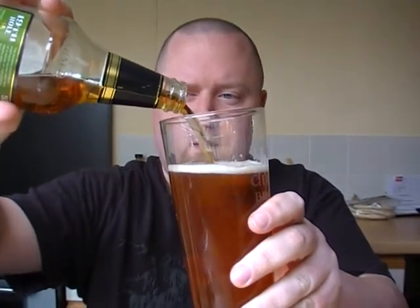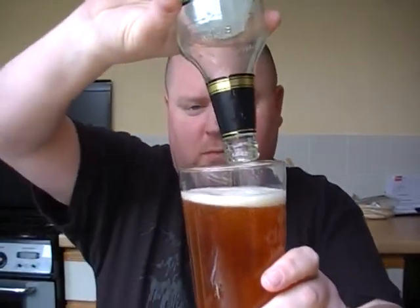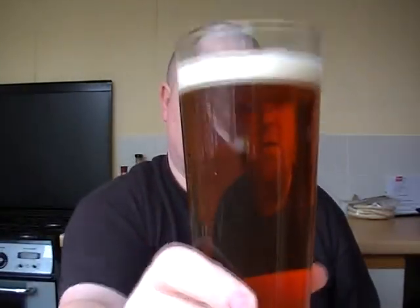I'm not expecting it to be out of this world, but I'm expecting it to be a nice refreshing beer. Cheers guys. Mmm, that's a nice one.